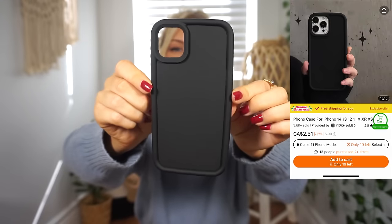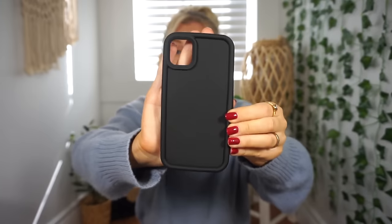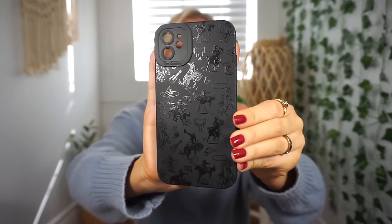Next I picked up some phone cases. The first is just plain black — nothing too crazy, one of those hard rubber cases. I like it because it looks a little protective with a really thick outer part. Seems good quality and it was super cheap. The second phone case looks plain black but actually has a design — just a bunch of horses, cowboy hats, and cowboys. I thought it was really cute. It's definitely a lot thinner so it won't be very protective, but it's so cute. Again, super cheap.